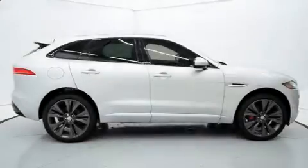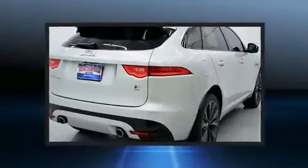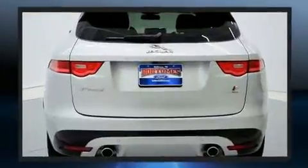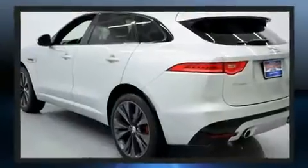Experience driving perfection in the 2017 Jaguar F-Pace with fewer than 25,000 miles on the odometer. This four-door sport utility vehicle prioritizes comfort, safety, and convenience. Under the hood you'll find a six-cylinder engine with more than 300 horsepower.